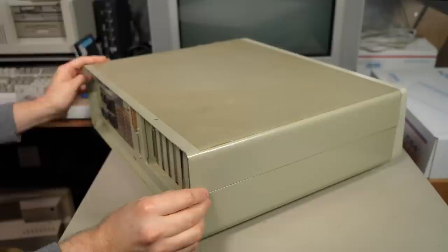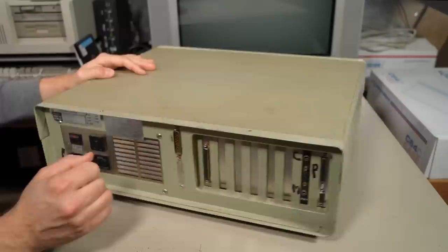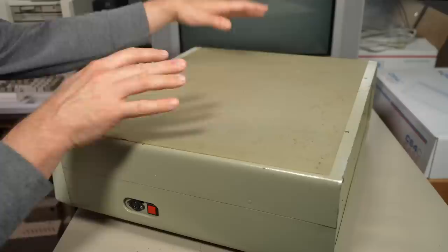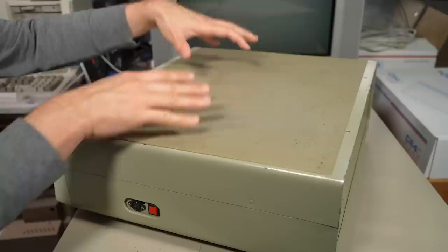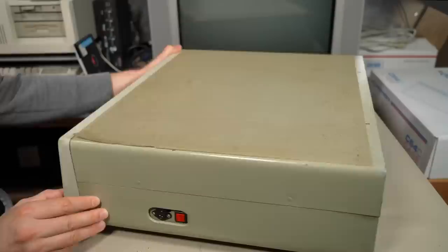Maybe that card back here with those extra jacks has something to do with that. One other interesting characteristic about this case: it has a giant clear sticker on the top — I don't know what the deal is with that, if that was like some kind of an anti-wear thing so when you had the monitor sitting on there it wouldn't scratch up your case. It's peeling up in the corner a little bit, and that's probably expected since this computer was stored in an attic — it might have been damp, hot, or cold — and it's surprising it's in as good shape as it is.